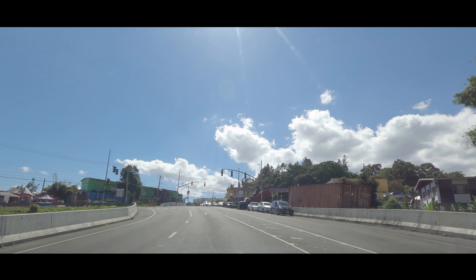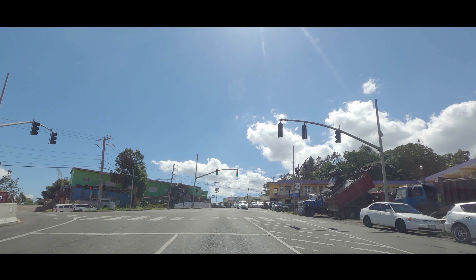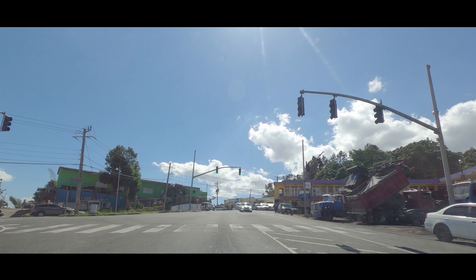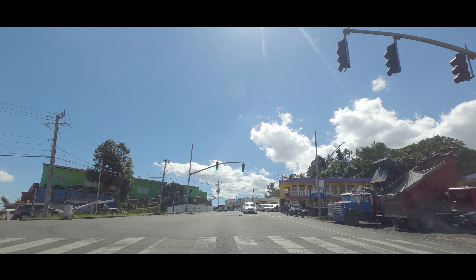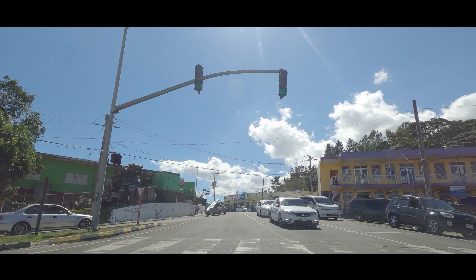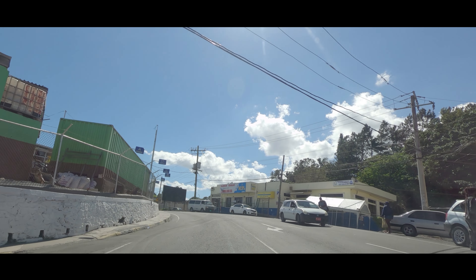The Christiana bypass ends here. The road to the left is the other entrance — this is the southernmost entrance to Christiana town. The road on the right will take you to Savoy.